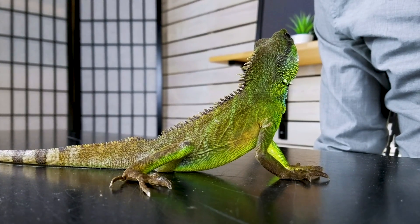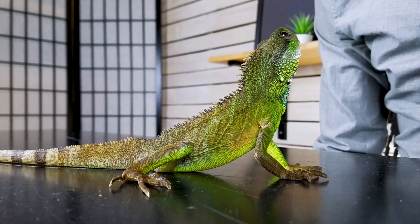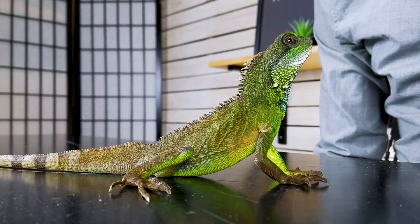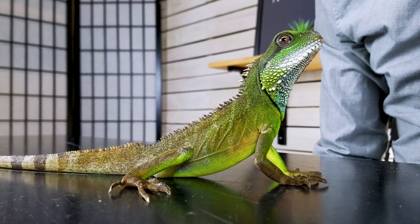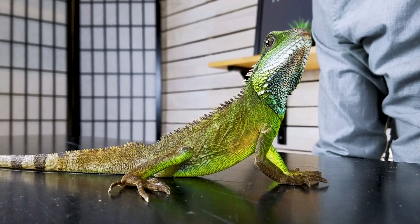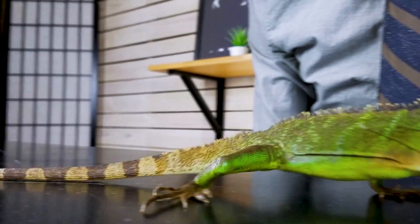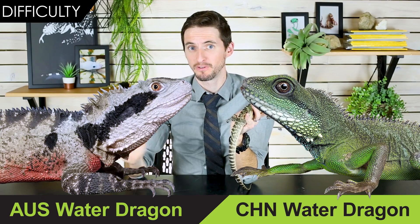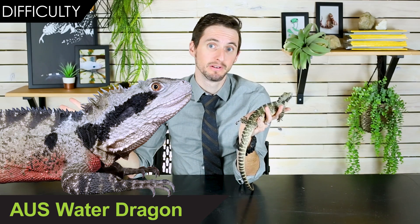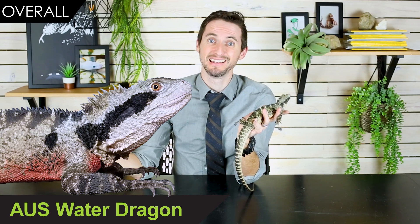Chinese water dragons are far more likely to be dehydrated and stressed from being imported, and more likely to be loaded with parasites. They also seem to have difficulty with transparent barriers, meaning glass enclosures are kind of out for them — and since screen enclosures are already out for humidity reasons, housing them becomes complicated. Australian water dragons, largely due to being captive bred, win this round of difficulty. They're just a lot more likely to survive, and as a result, they win this head to head.